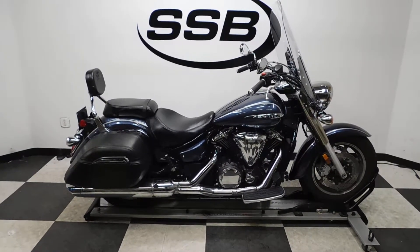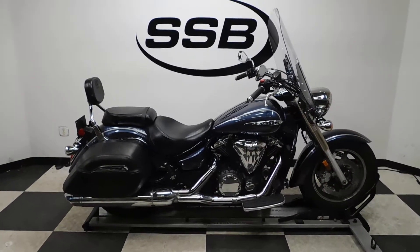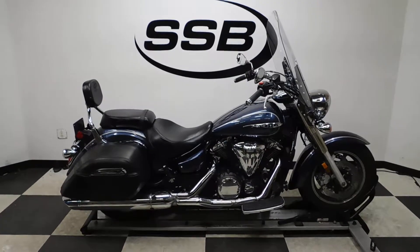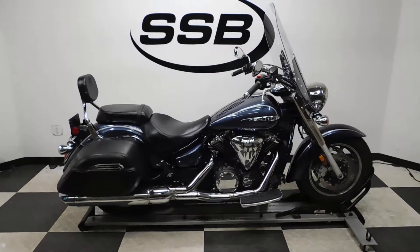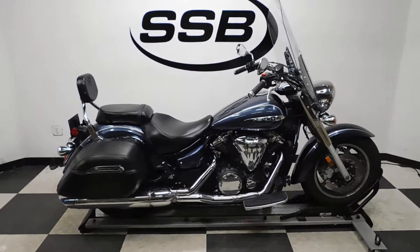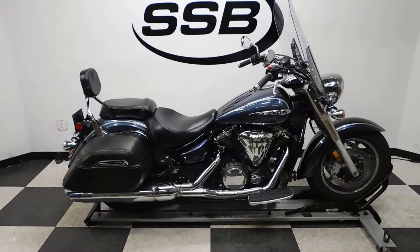Welcome to SimplyStreetBikes.com. Today we have a 2015 Yamaha V-Star 1300 Tour Edition. This bike has just a little under 6,400 miles on it and is in mint condition. It is all stock, so let's take our walk around it. We'll show you the OEM highlights and then we'll fire it up for you.